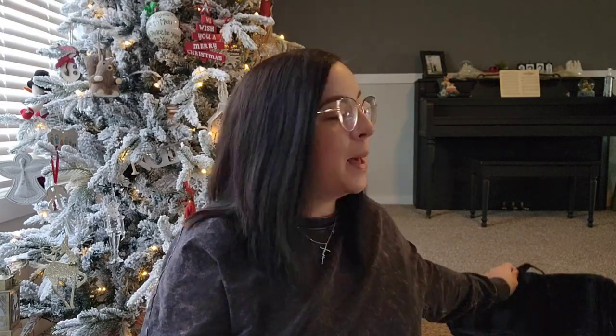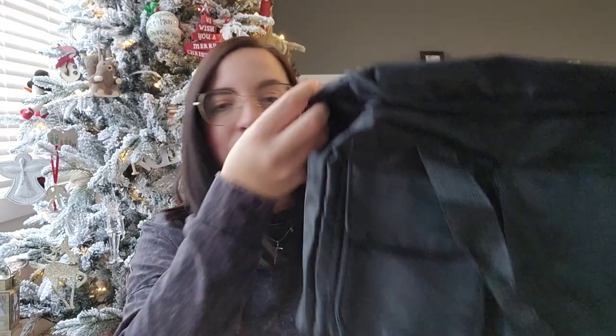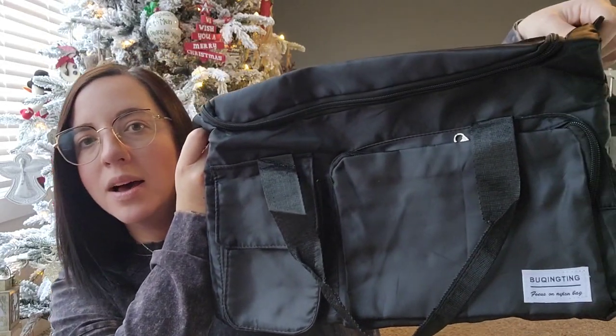Speaking of packing a hospital bag, I got a bag. When we had Wyatt just a little over a year ago, I packed a rolling suitcase but it was pretty minimal and had a lot of extra room. So I thought let's get a bag and see how that goes. This is the bag I got — it has a lot of pockets and it's a little misshapen right now from being in a box. I think we'll be able to put all of our stuff in here just fine, and carry this bag and the diaper bag with baby's things and be good.